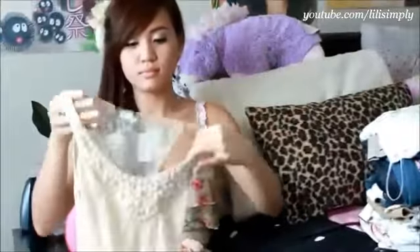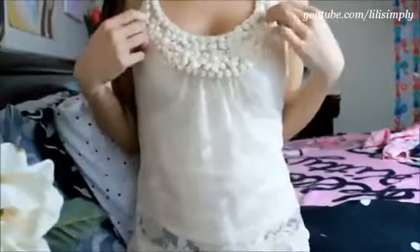This next top is a hybrid of the first two tops that I showed you. Though you'll have to wear an undershirt or bando with this top, I still love how feminine it is. I could sport this with a blazer or cardigan to dress it up, or with just some simple shorts for the summer.